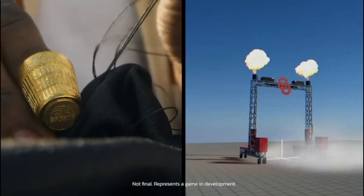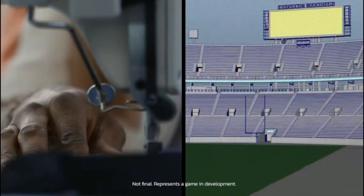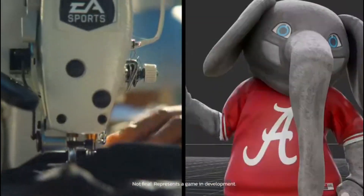We can see some animations here that look pretty decent, and one of the big focuses of College Football 25 is getting this game day atmosphere set as realistic as they can get it.